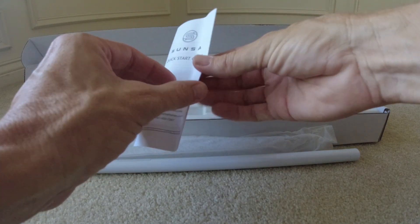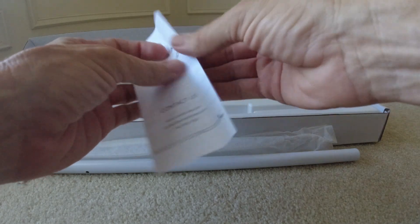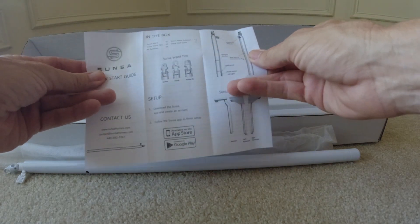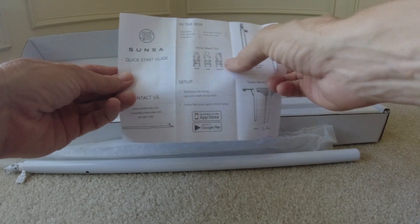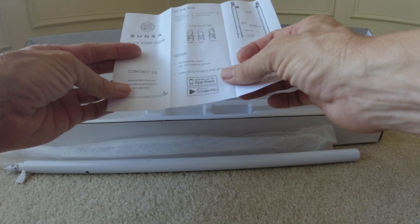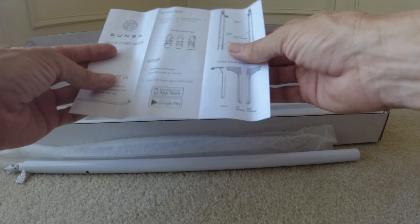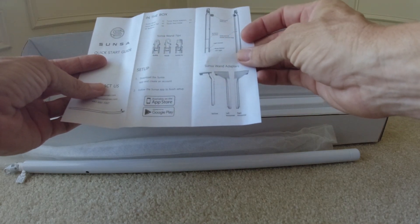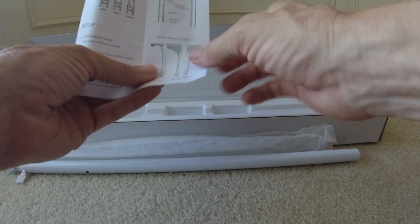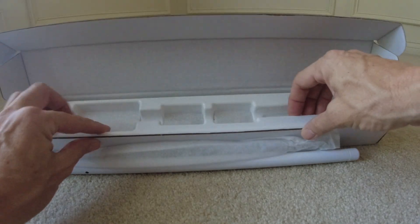There's a little quick start guide in the box. Inside you can see the adapters, and it looks like there's an application we need to get — available for both Android and iOS. It's got a layout of what's on the wand, and it looks like I was pretty close on all of it. It also mentions a stabilizing support arm that should be in the box as well.